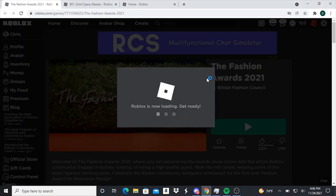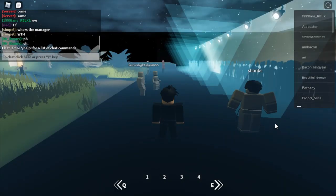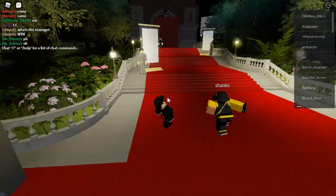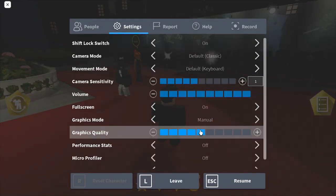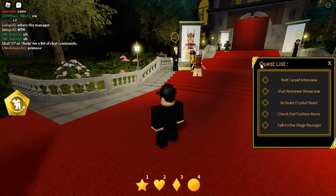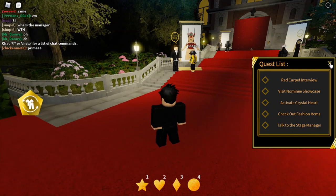The first thing you want to do is come to the game page and join it. Once you join the game, you will have a list of quests that you have to complete in order to get the Gold Appara glasses. On the quest list you're going to see: red carpet interview, visit nominee showcase, activate crystal heart, check out fashion items, and talk to the stage manager. I'll be showing you how to do all of this.